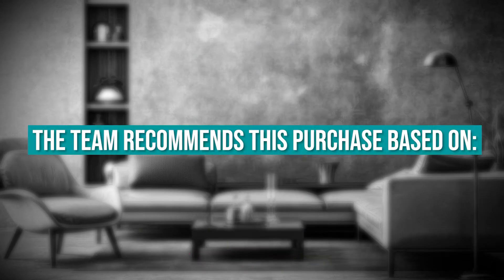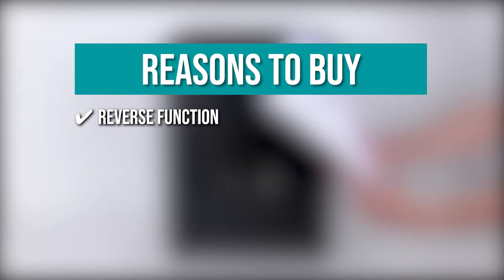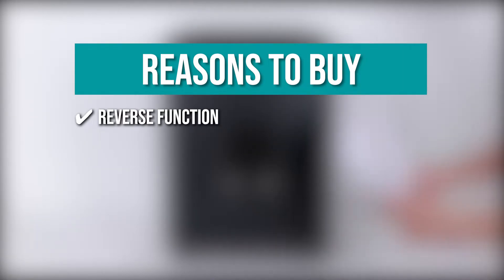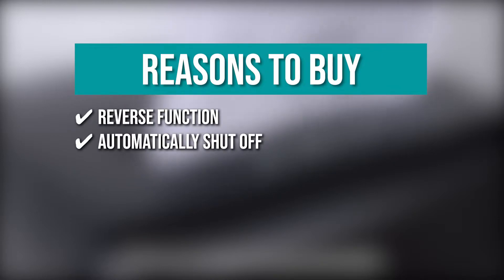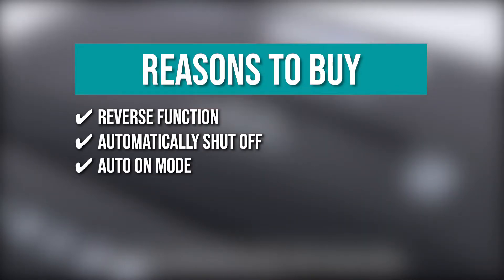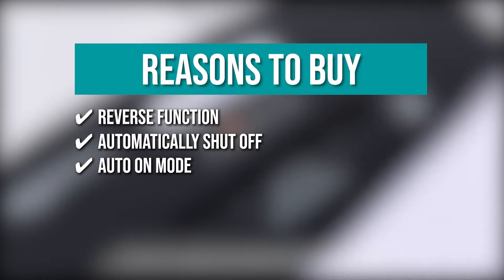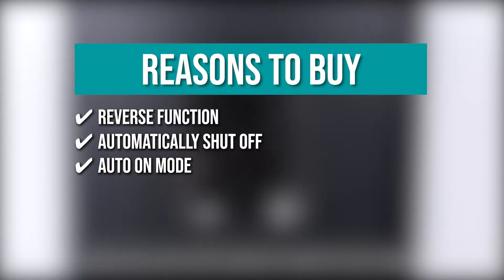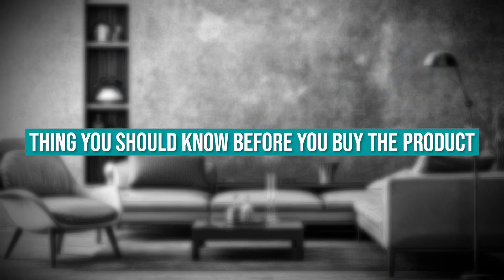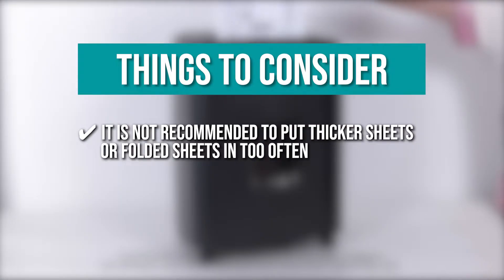The team recommends this purchase based on the following. The reverse function allows you to retrieve unshredded or partially shredded documents while also preventing paper jams. It will shut down automatically to protect the motor if it exceeds its maximum runtime or begins to overheat. In Auto On Mode, shredding starts automatically when the machine detects something to be shredded, and stops automatically when shredding is finished. Keeping all of that in mind, it is not recommended to put thicker or folded sheets in too often or it will overheat the system.